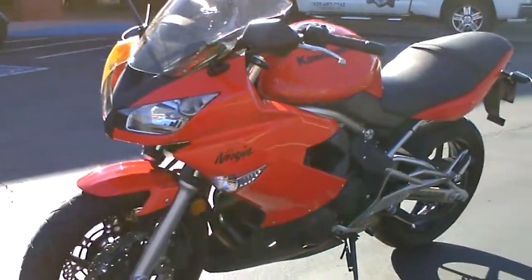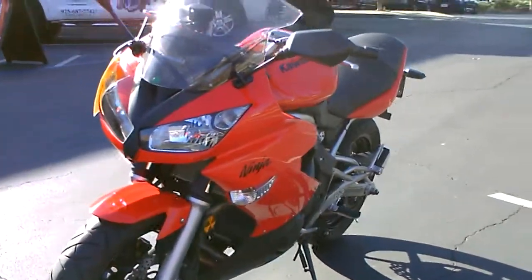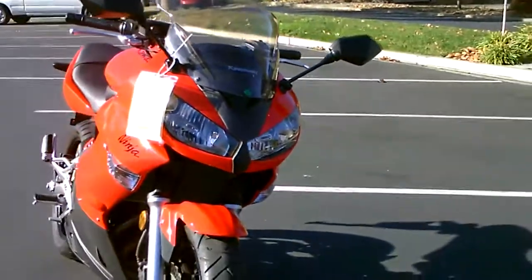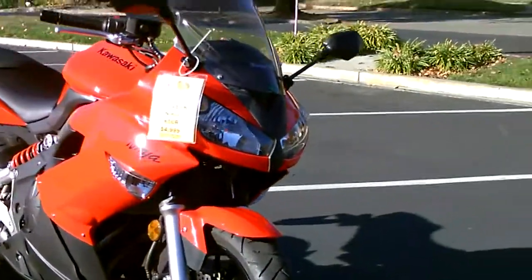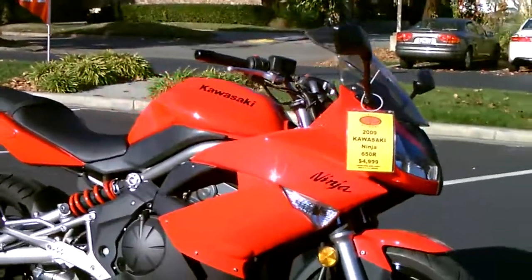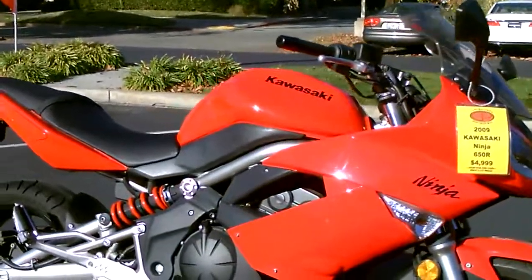It's the 2009 Kawasaki Ninja 650R — twin cylinder, sporty bike. It's liquid-cooled, so it lasts a long time. Twin disc brakes up front give you good stopping power. Right here at Contra Costa Power Sports. Thank you.